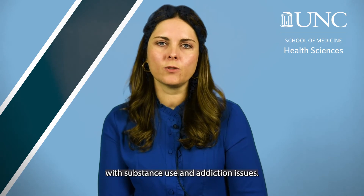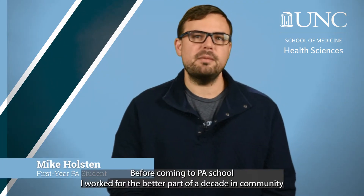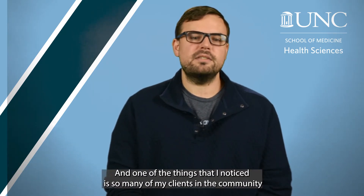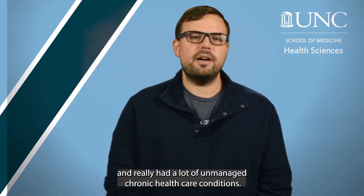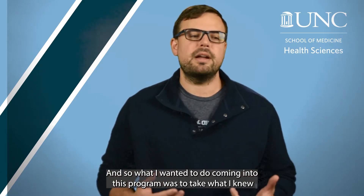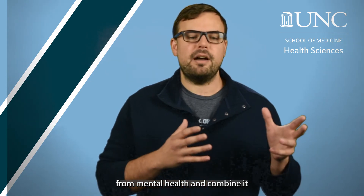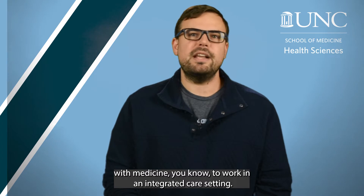I provide individual and group psychotherapy to folks dealing with substance use and addiction issues. Before coming to PA school, I worked for the better part of a decade in community mental health as a licensed clinical social worker. I noticed so many of my clients in the community had trouble accessing basic health care and had a lot of unmanaged chronic health conditions. What I wanted to do coming into this program was to take what I knew from mental health and combine it with medicine — to work in an integrated care setting.